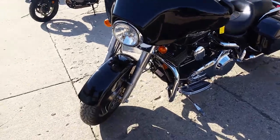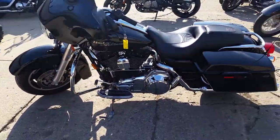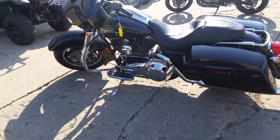Here we've got a 2008 Street Glide. We've got this thing priced for $12,500. $12,500 — this won't be here long.